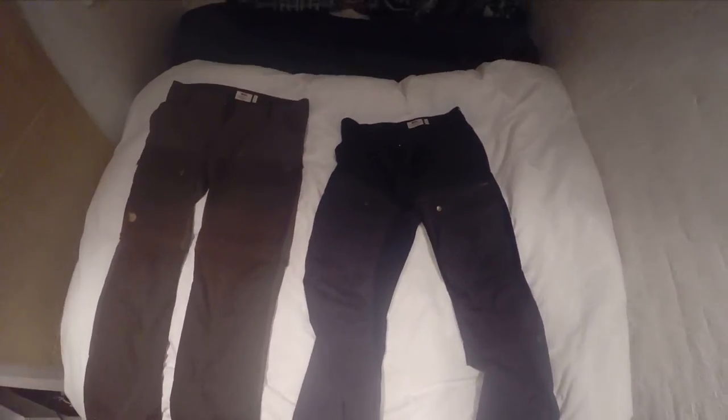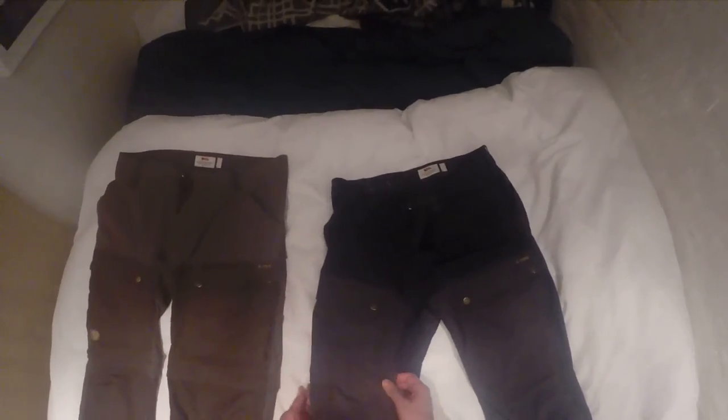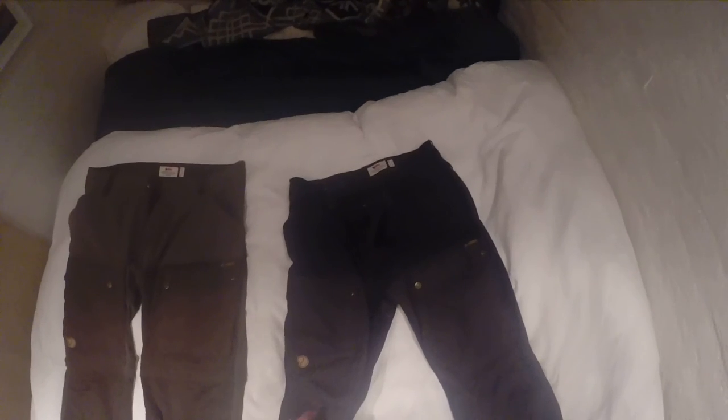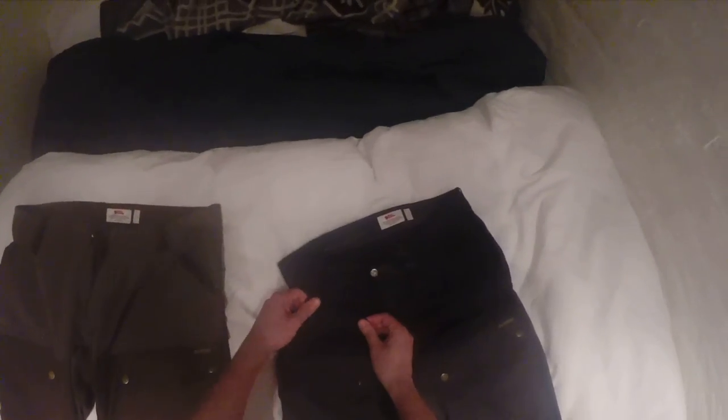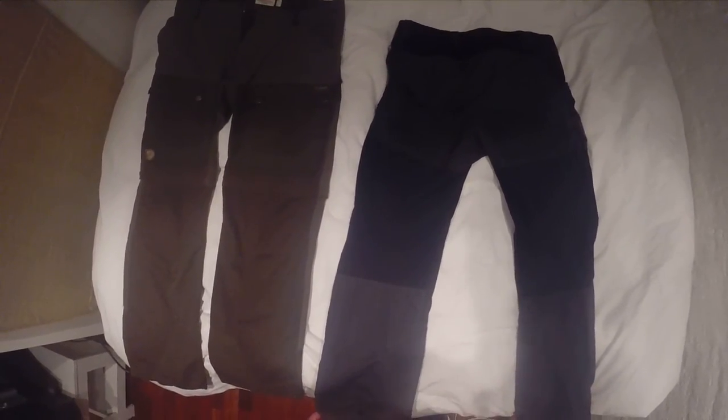There are two different fabrics: the G1000, which is their signature material and super durable, and then these other sections which are a stretchy material. So they're super comfy to wear and reinforced in all the right parts, like in the butt, and then all the parts that are moving kind of breathe a little bit better with that stretchy fabric.